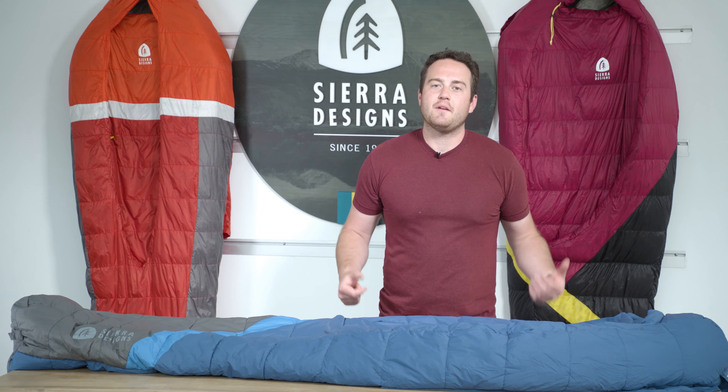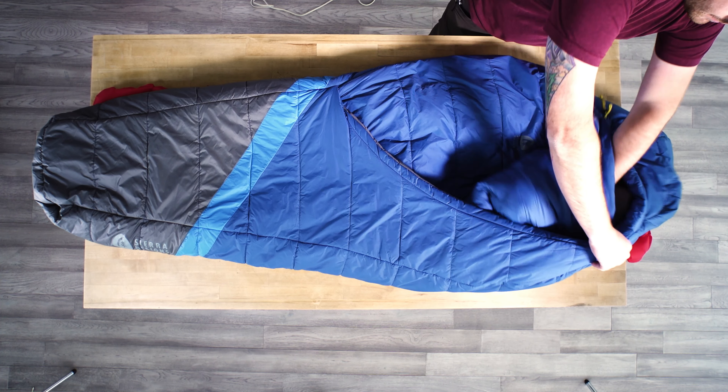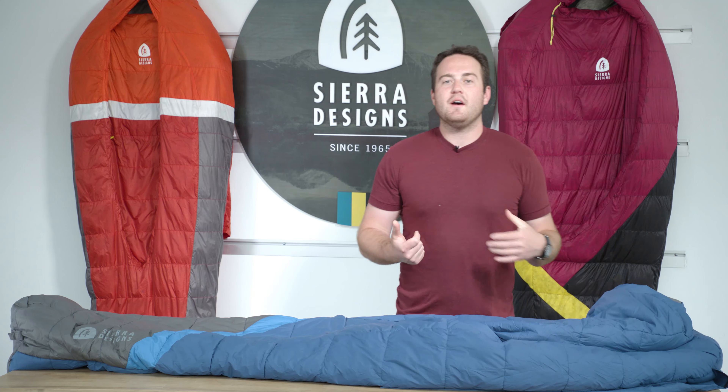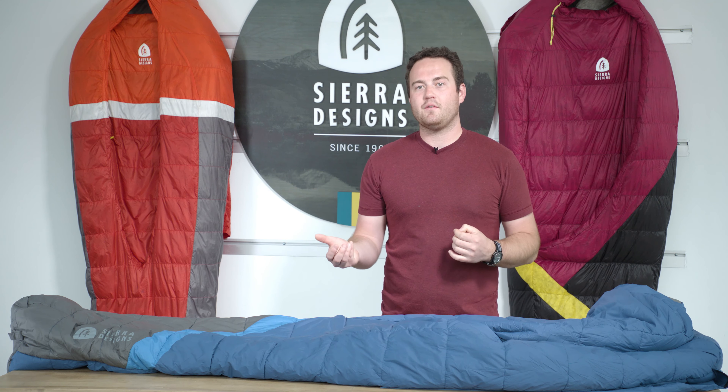One of the many great features about our zipperless bags is that they all have hand or shoulder pockets which allow you to take the comforter and wrap it up around you. This increases comfort because you have more blanket around you and also increases warmth by getting that comforter deeper inside the bag.